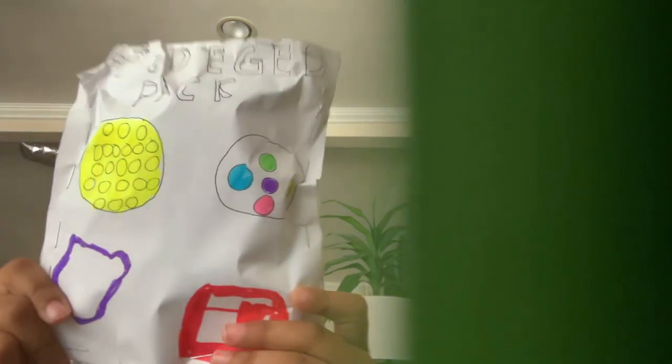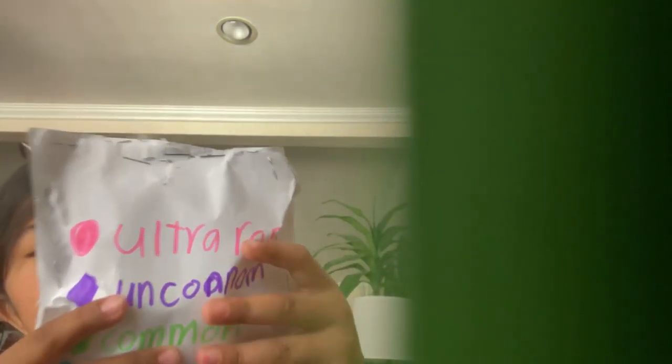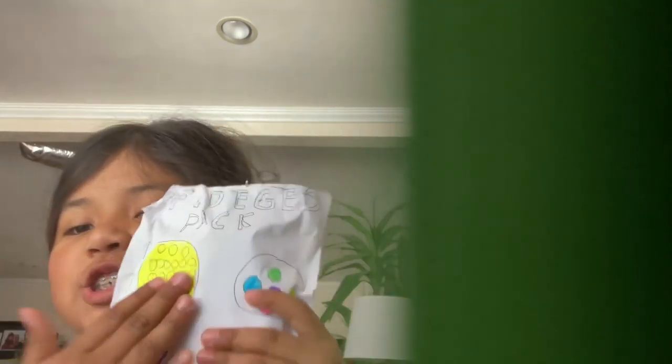Hey guys, so today I've got the Phaeja Pack. We've still tried to open it, and here's what this says. First, let's test these tickets.